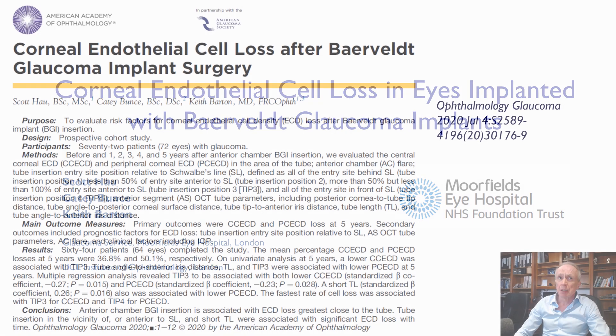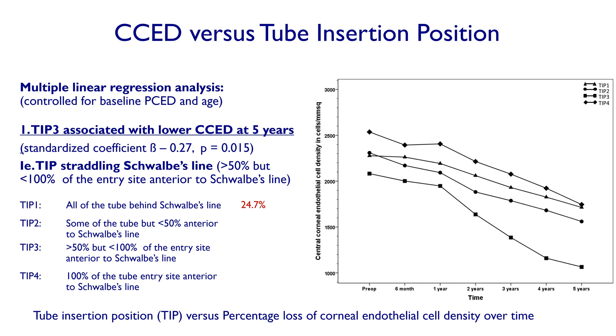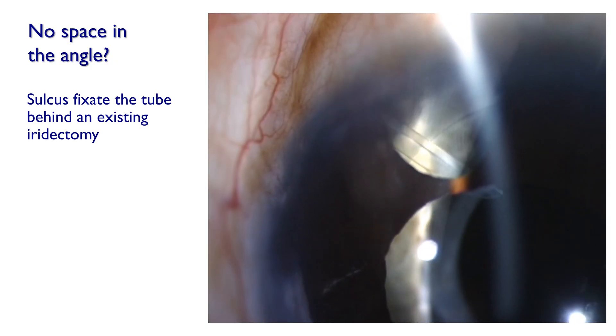Tubes have other issues, including corneal endothelial cell loss, exposure, and diplopia. A prospective study in my clinic by Scott Howe examined endothelial cell loss in relation to Baerveldt implant tube entry site position in the angle. If the tube entry site was completely behind Schwalbe's line, after five years you lose just under 25% of endothelial cells. But as it crosses Schwalbe's line, loss increases to almost 50% at five years. So tube entry site away from Schwalbe's line gives about half the endothelial cell loss compared to entry around Schwalbe's line — the tube tip should never be against the cornea, and the tube entry site shouldn't be either. You can always suture-fixate the tube behind an existing iridectomy or make your own iridectomy.